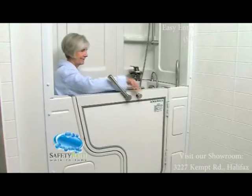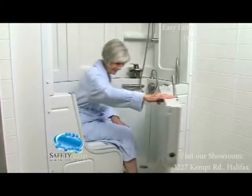Our safety bath slide-in tub is just another example of how Safety Bath offers the best walk-in tubs on the planet.